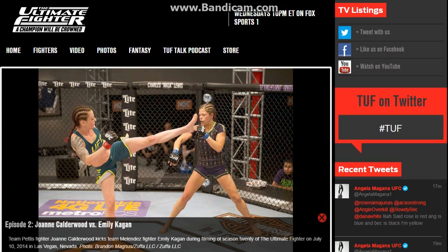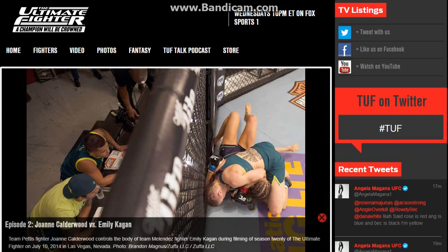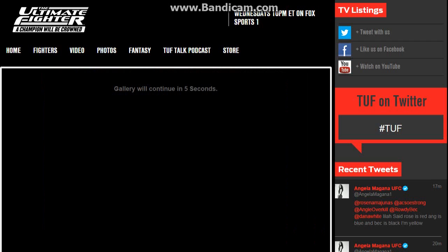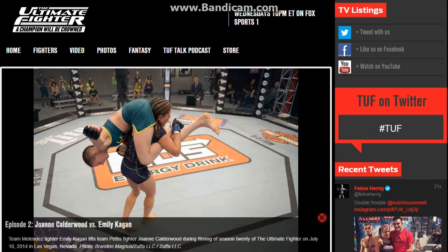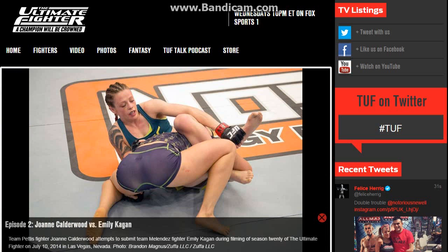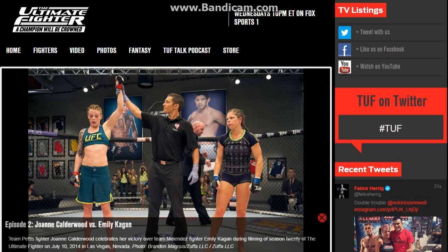The fight starts and JoJo comes out pretty aggressive, throwing some really nice leg kicks at Emily. She was pressuring her and keeping Emily against the cage, maintaining octagon control. Emily just kept on circling but wasn't doing too much offensively early on.